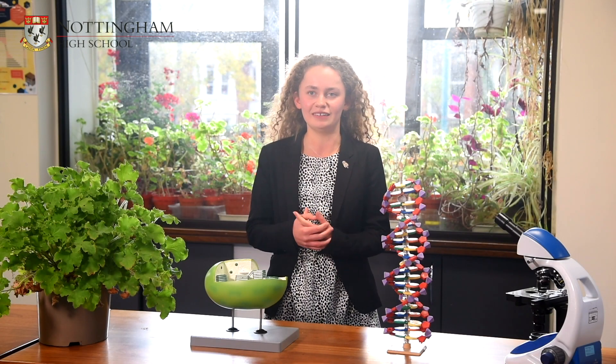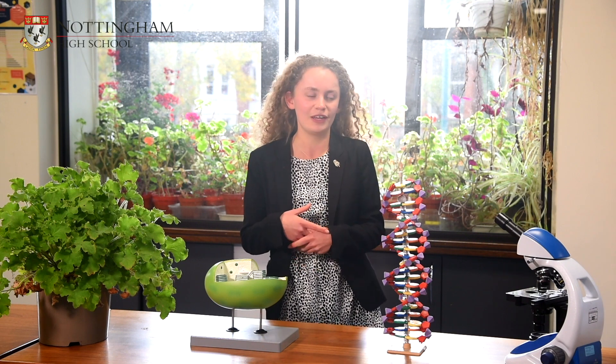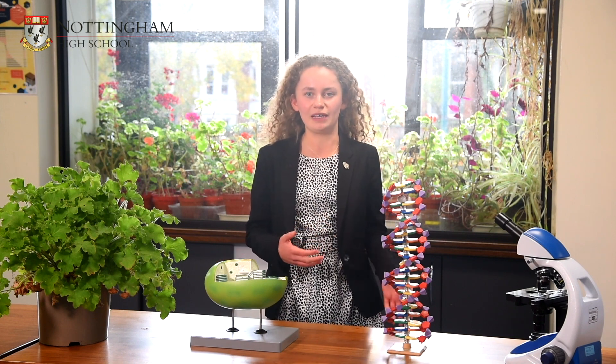In biology, not everything has answers and we're still trying to find out how different processes work. For example, the mass flow hypothesis is how translocation works and how we move materials through the phloem, and we have evidence to back this up, however it's not completely solid yet.